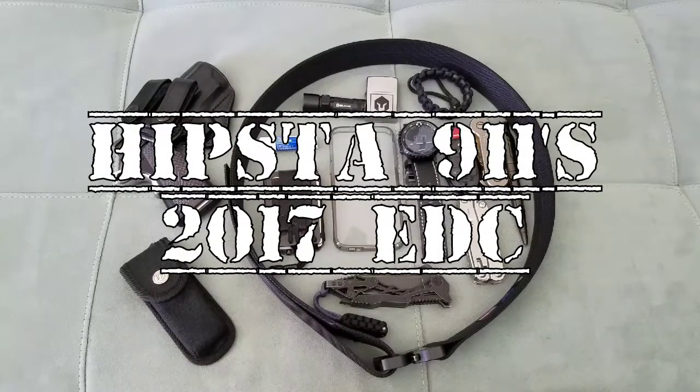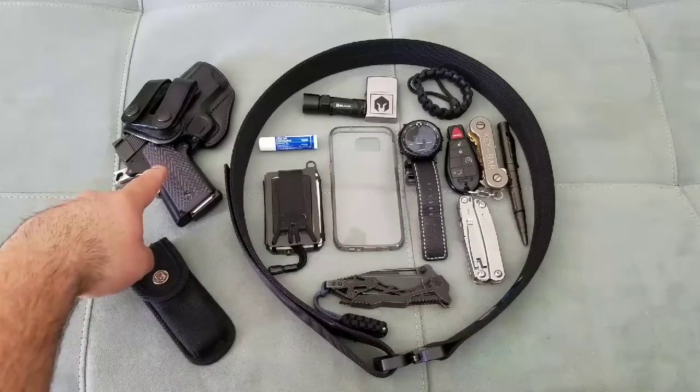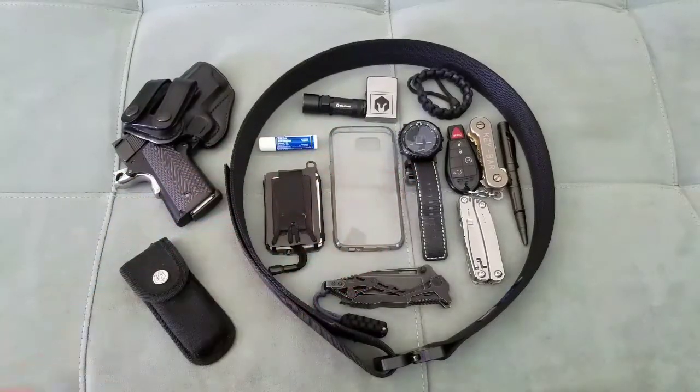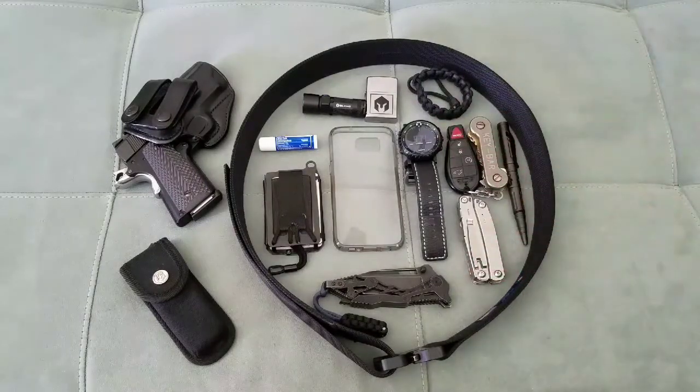What's up YouTubers, this is hipster911 coming at you with my EDC. For those of you who don't know, EDC stands for everyday carry — basically what you carry with you every day. Some items may or may not change, but for the most part what you see in front of you on camera is what I carry every single day. The gun might rotate, the watch might rotate, and the knife will always rotate.